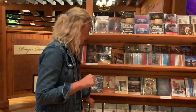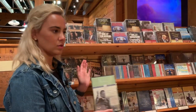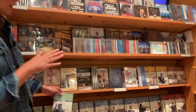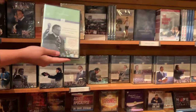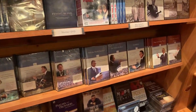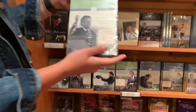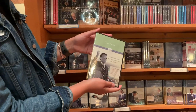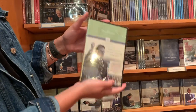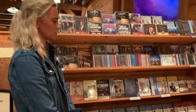One thing we get asked a lot is how to see Mr. Graham's older crusades. We don't have every single copy of each time he's spoken, but we do have a lot of different subjects ranging from different years. For example, this one is called The Home and it was filmed in 1972 in Birmingham, Alabama. Those are also a great resource.